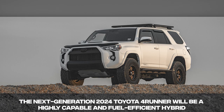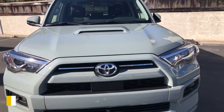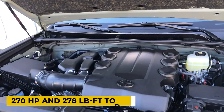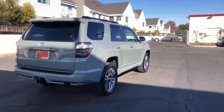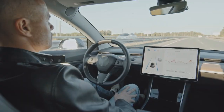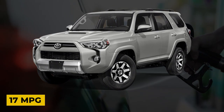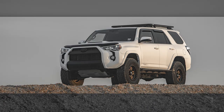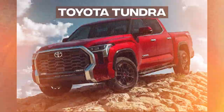The next-generation 2024 Toyota 4Runner will be a highly capable and fuel-efficient hybrid. The current generation is powered by a 4.0-liter V6 producing 270 horsepower and 278 pound-feet of torque, but its 5-speed automatic transmission is now a touch obsolete. It also has worse fuel economy than rivals, with EPA estimates of 16 city and 19 highway — a combined 17 miles per gallon. When the 2024 4Runner debuts, it will likely ride on an all-new TNGA-F architecture, also used in the 2023 Tundra and Sequoia.